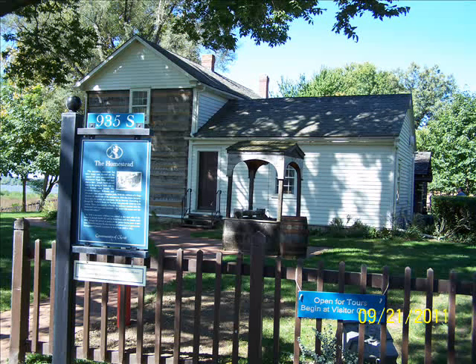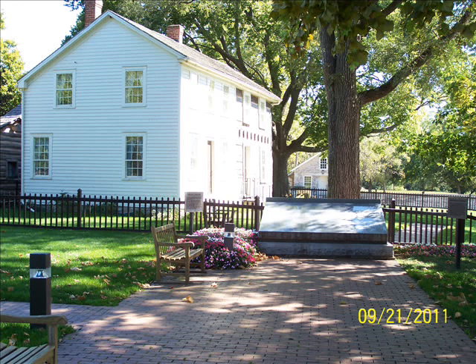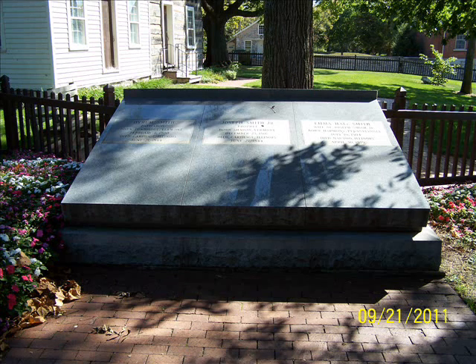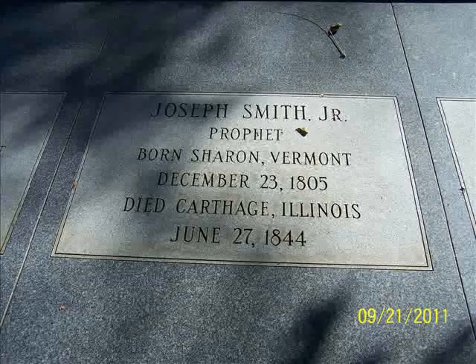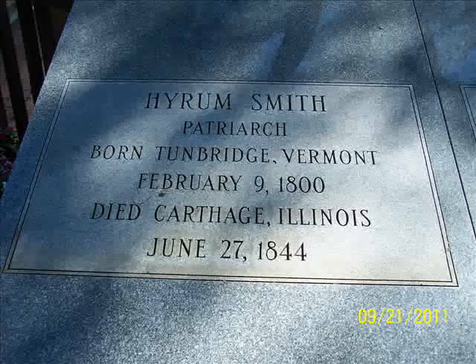This is called the Homestead House — another house that Joseph Smith lived in Nauvoo, I think the first house he lived in. Now the crown jewel of the Community of Christ properties is the Smith Family Cemetery. This is where Joseph Smith is buried, along with Hiram and his wife Emma — all buried in one monument. At one time the graves were not marked; they were actually hidden for many years. Then in the 1920s the graves were discovered, the bodies were disinterred, and they were buried properly in this monument.